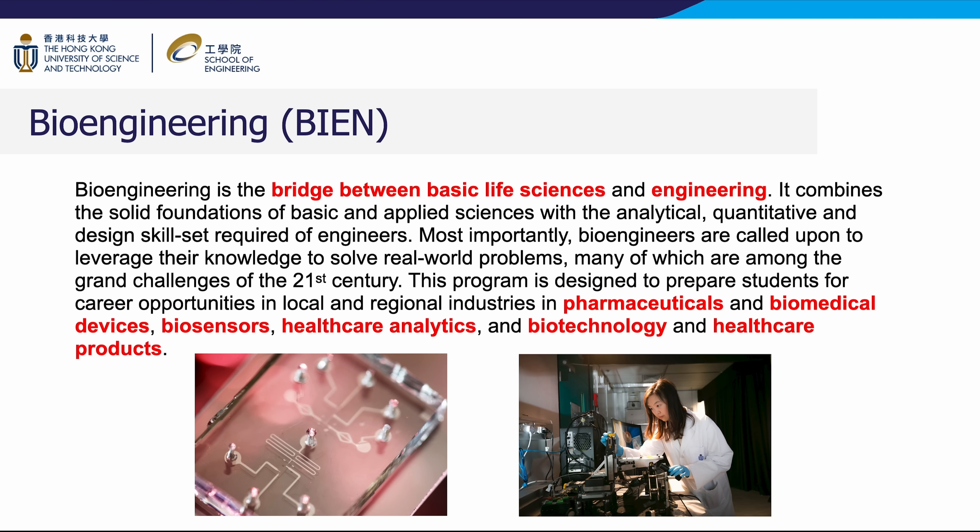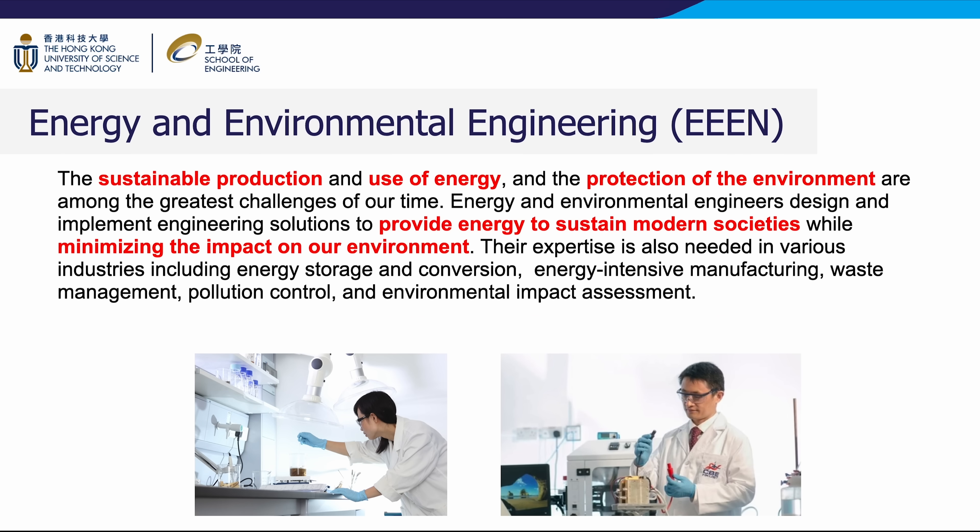The sustainable production and use of energy and the protection of the environment are among the greatest challenges of our time. Energy and environmental engineers design and implement engineering solutions to provide energy to sustain modern societies while minimizing environmental impact. Their expertise is also needed in various industries including energy storage and conversion, energy-intensive manufacturing, waste management, pollution control, and environmental impact assessment.